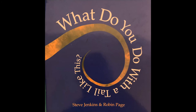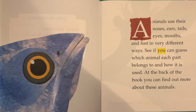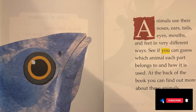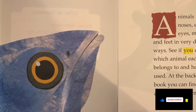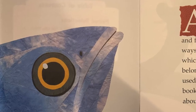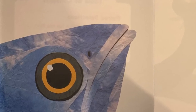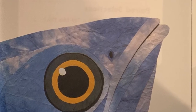Today's read aloud is titled 'What Do You Do With a Tail Like This?' by Steve Jenkins and Robin Page. Animals use their noses, ears, tails, eyes, mouths, and feet in very different ways. See if you can guess which animal each part belongs to and how it is used. At the back of the book you can find out more about these animals.